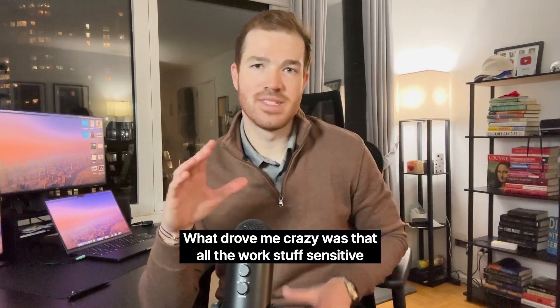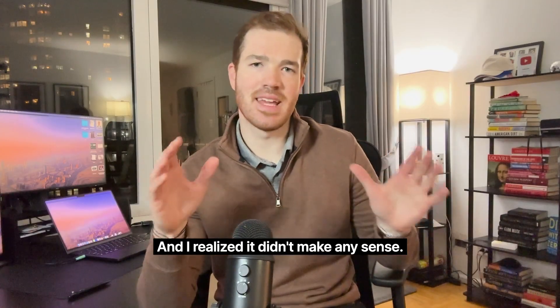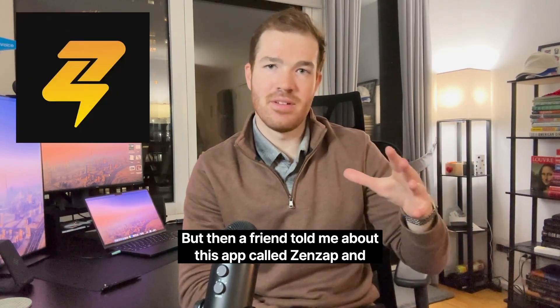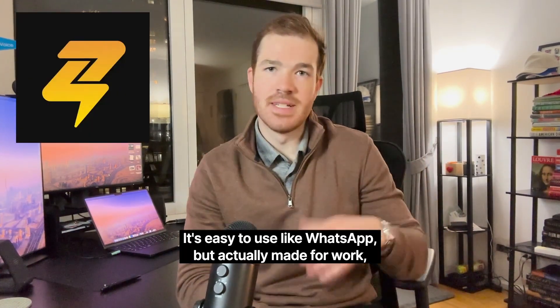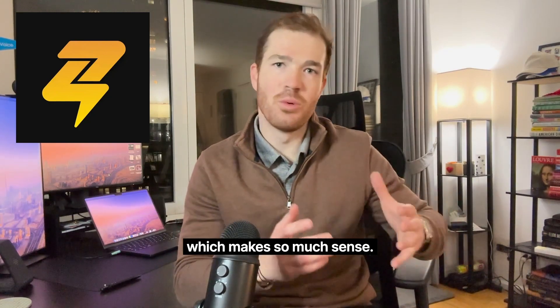What drove me crazy was that all the work stuff, sensitive or not, was on WhatsApp. And I realized it didn't make any sense. But then a friend told me about this app called Zenzap. And honestly, it has been such a game changer. It's easy to use like WhatsApp, but actually made for work, which makes so much sense.